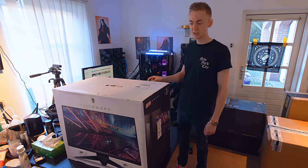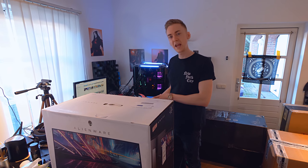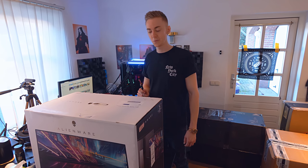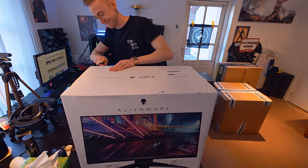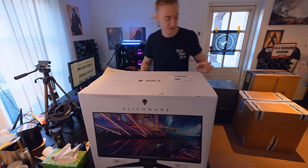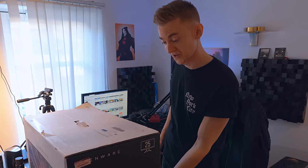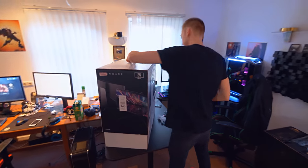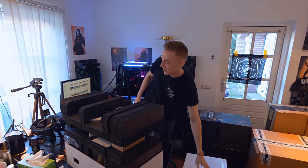I've always thought that whenever you buy something from Alienware you pay a little bit for just the brand name and don't necessarily get the best bang for buck. I'm really interested to open this and test whether it's worth the 500 or so euros I paid for it. There are actually instructions on how to open it — you pop these out and it just comes off. Nice and simple, good packaging — 10 out of 10 for the packaging.